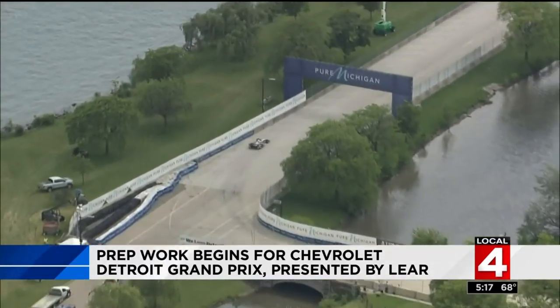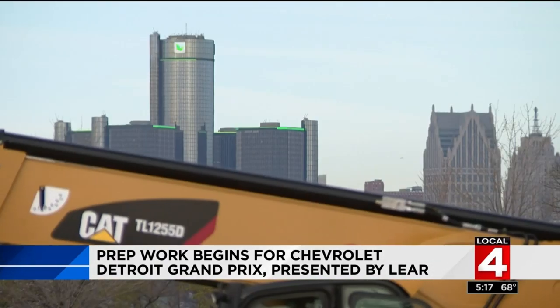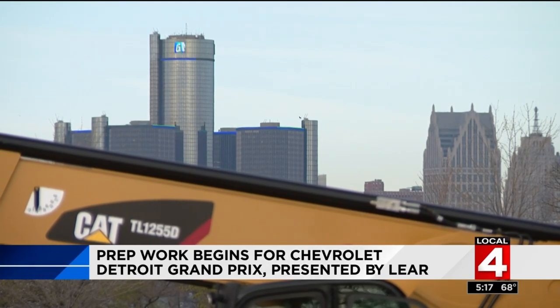The race starts on May 31st. And after that last race, the crews start tearing down immediately, and that takes a little more than two weeks to get done.